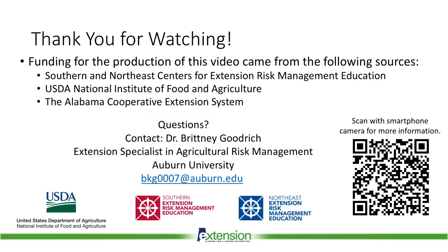We hope you enjoyed this informational video about pasture, rangeland, and forage insurance. Funding for the production of this video came from the Southern and Northeast Centers for Extension Risk Management Education, the USDA National Institute of Food and Agriculture, and the Alabama Cooperative Extension System.